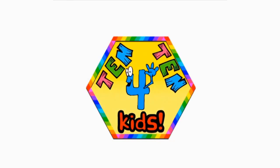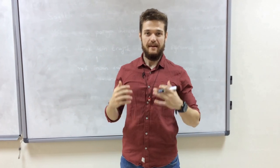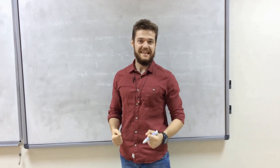Welcome to Tentem for Kids. Today we are going to play a very enjoyable game. The name of the game is Let's Get Dressed. Now, let's begin.